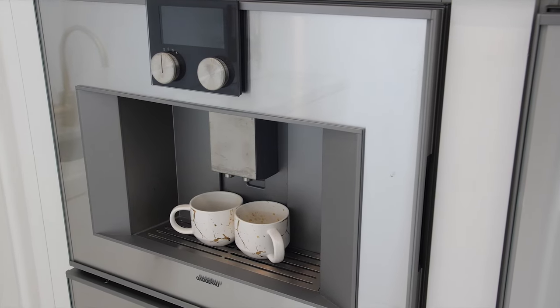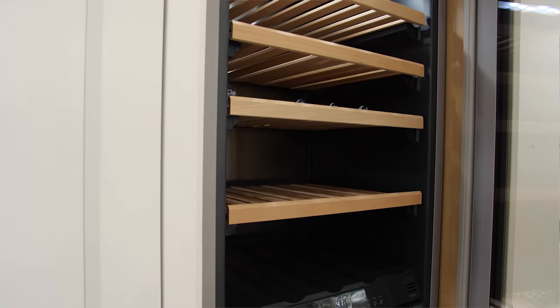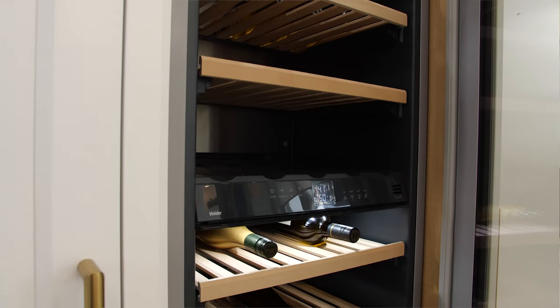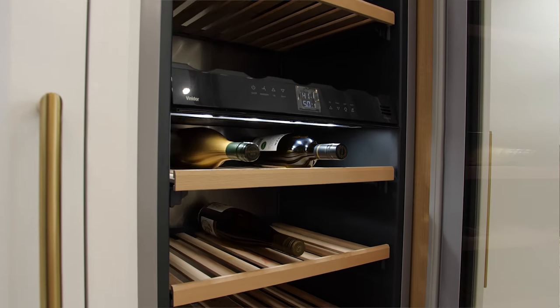Next we have the 24-inch Gaggenau coffee machine and a warming drawer underneath. And we've also included a Liebherr wine column. Wine columns are a great way to help entertain within the kitchen. You're also able to house both white and red wine bottles within the same column at two different temperature zones.